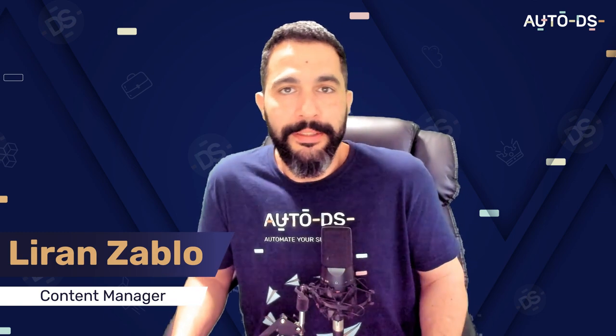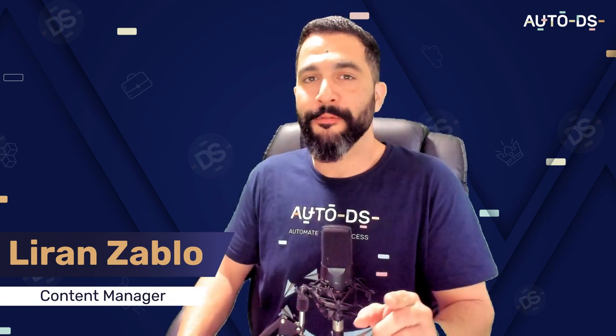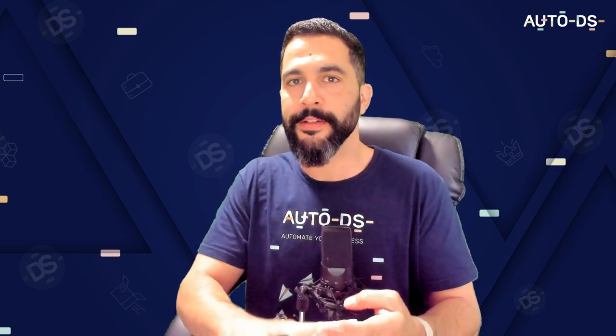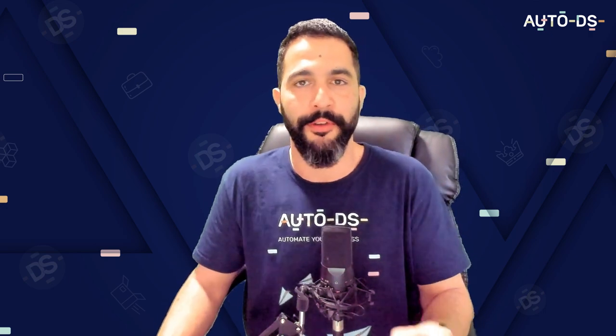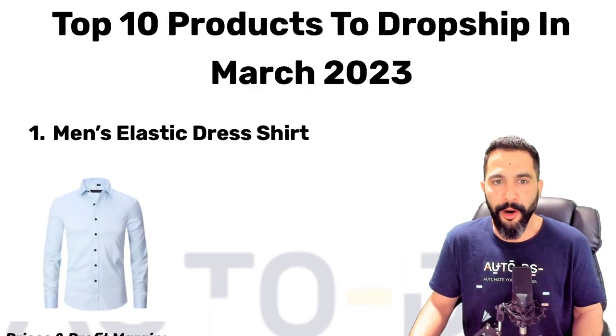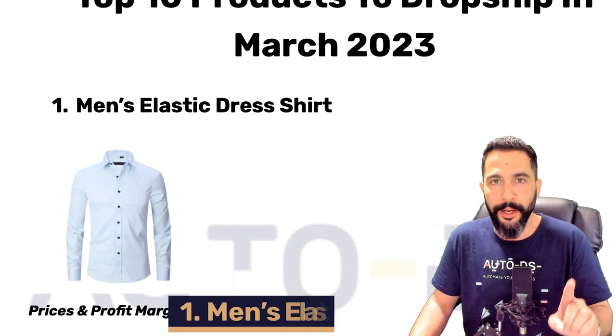Welcome back — let's jump straight into the top 10 products for March. Before that, if you haven't done so yet, subscribe to our YouTube channel to always learn about the next step in your e-commerce business: dropshipping tips, strategies, success stories, case studies, live webinars, product finding methods, and so much more. Now let's get started with the top 10 products for March, starting with product number one.